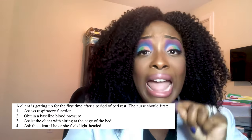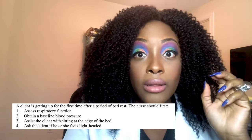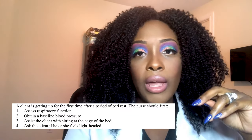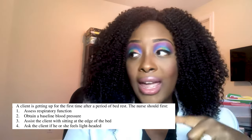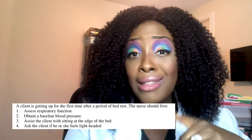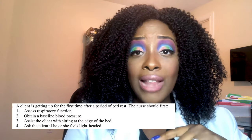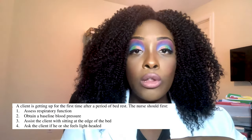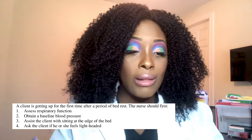The correct answer is number two — obtain a baseline blood pressure. Don't be tricked by the word 'assess' in option one. You must use critical thinking. Just seeing the word 'assess' isn't enough — it has to make sense clinically. Critical thinking is what distinguishes a nurse from unlicensed assistive personnel.